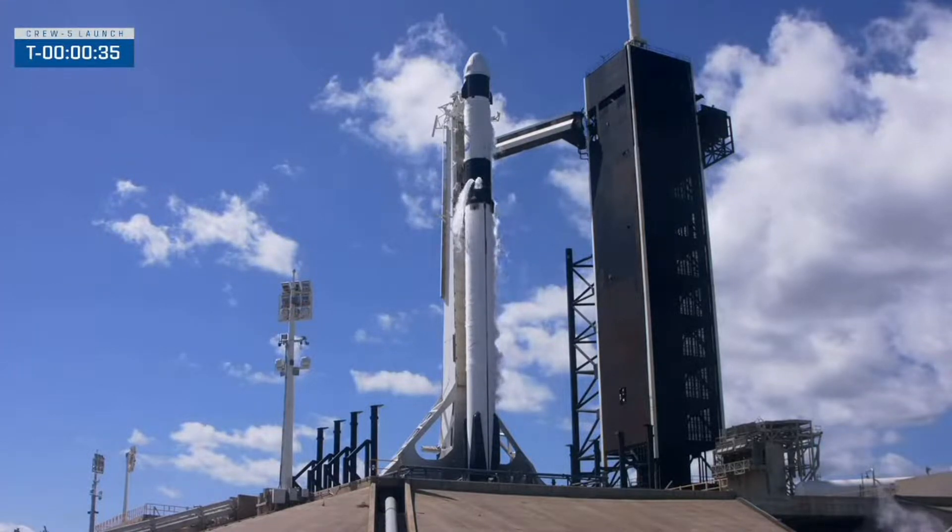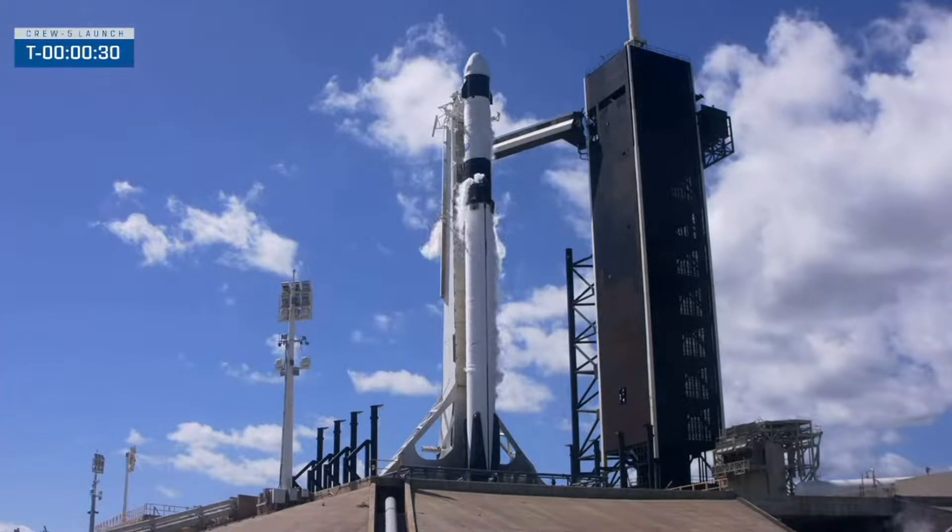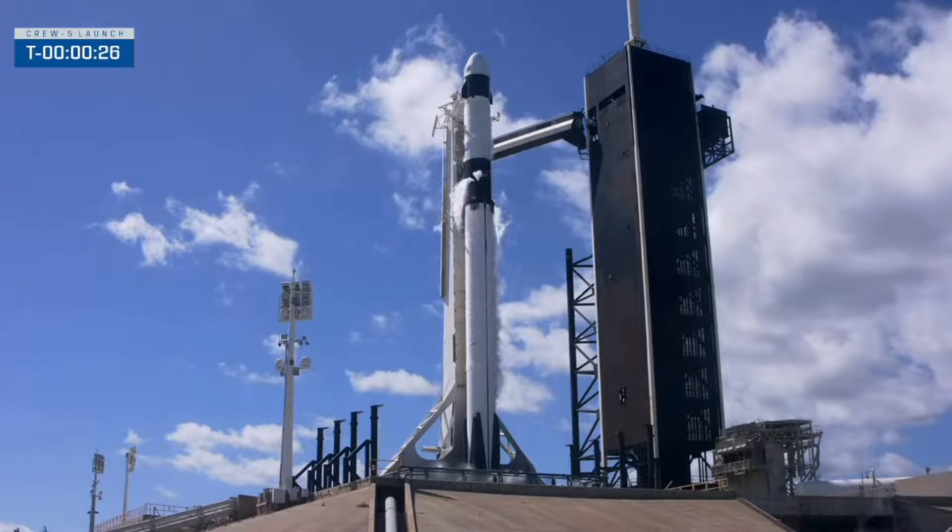SpaceX Dragon. Go for launch. SpaceX reports go. Crew reports go. 30 seconds until liftoff.